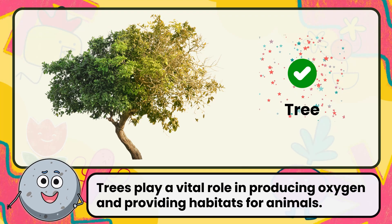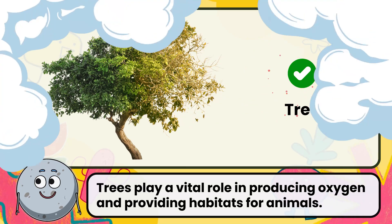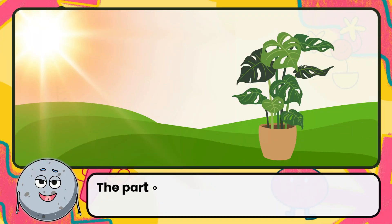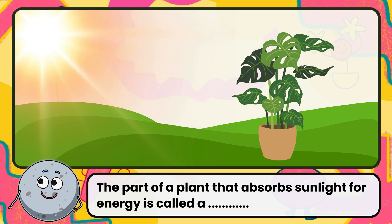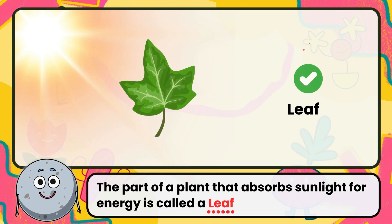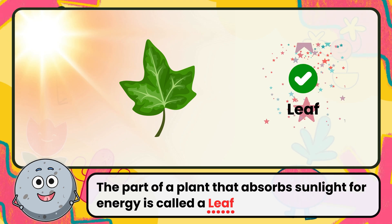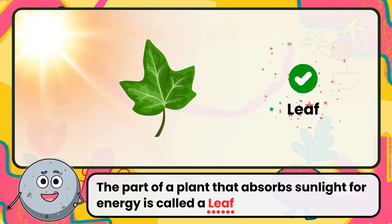Trees play a vital role in producing oxygen and providing habitats for animals. The part of a plant that absorbs sunlight for energy is called a leaf. Leaves use sunlight to make food through photosynthesis.